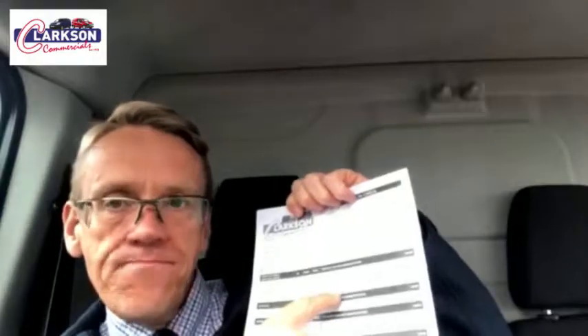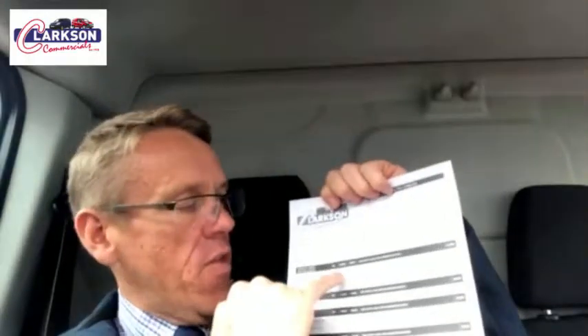Every van that we sell goes through our own workshop check — you can see that here, a double-sided sheet. We've got red, amber and green for every component, and anything that is amber or red, the rectification gets marked down here. So we check through everything; every van goes through this no matter make, model, size, colour, age — everything goes through this.